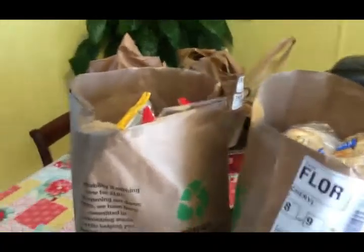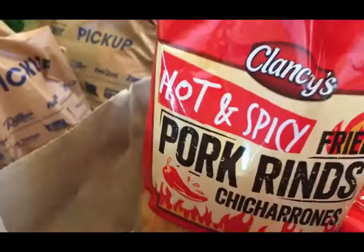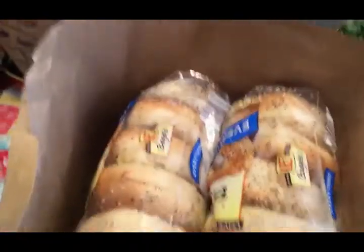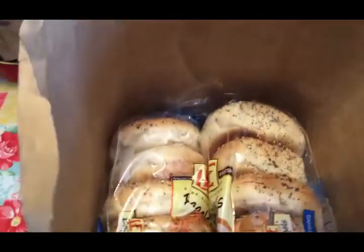We'll start with Aldi because that's what's right here in front. We've got some pork rinds — original, two bags — hot and spicy, a bunch of canned goods, some maple syrup, some cocktail peanuts, four cans of chicken breast, and one can of refried beans. Next bag, we've got four packages of everything bagels.